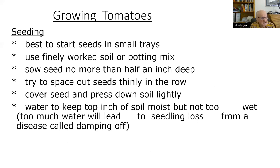If starting from seed, use small trays, get finely worked soil or potting mix, sow seed about half an inch deep, cover with soil, pat it down, and water — but not too much, as too much water can cause damping off disease. The top of the soil dries out first, so water regularly — a little bit every day or every other day if inside, every day outside — to keep the topsoil moist for germination.